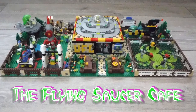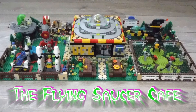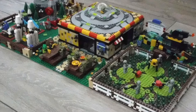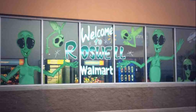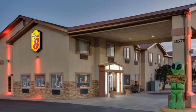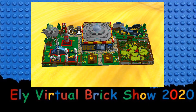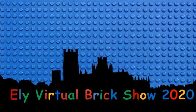My first Lego build I would like to talk about is the Flying Saucer Café. Built across two 48x48 baseplates, I got the idea from watching a documentary about the Roswell, New Mexico UFO incident of 1948. The documentary highlighted how today the local population in Roswell capitalised on their infamous history by opening various stores, diners, and even a hotel themed around alien visitation and the UFO phenomenon. This got me thinking about how I would design a small eating establishment tied in with the same premise, with the caveat that extraterrestrials were paying a visit to the scene.